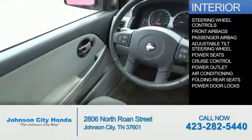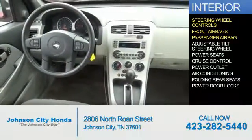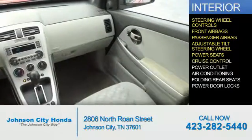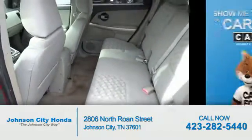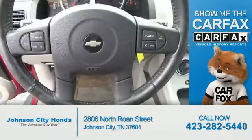Inside you'll find steering wheel controls, front airbags, a passenger airbag, an adjustable tilt steering wheel, power seats, cruise control, power outlet, air conditioning, folding rear seats, and power door locks. Rest easy knowing this vehicle comes with a Carfax Vehicle History Report from Carfax.